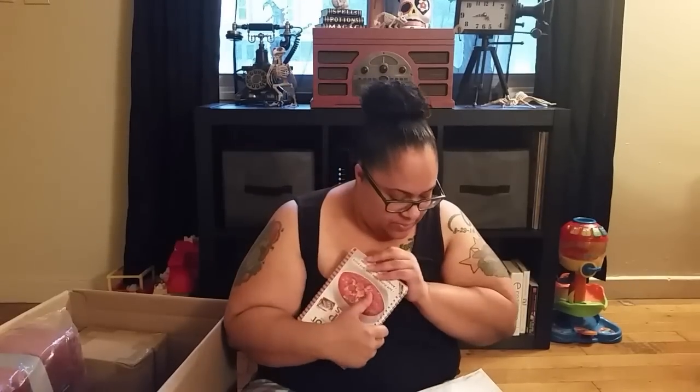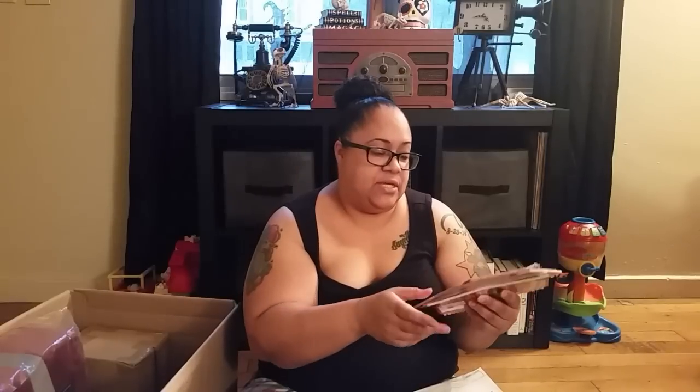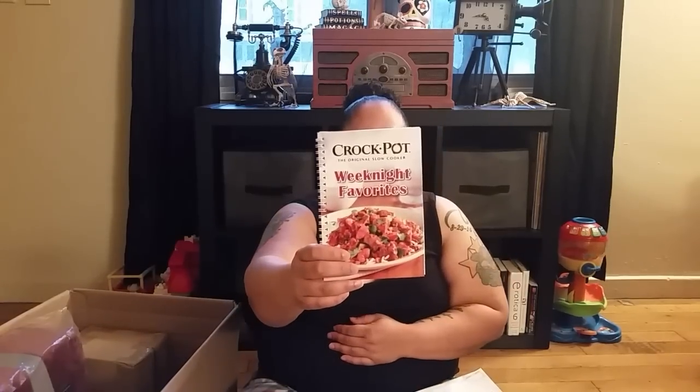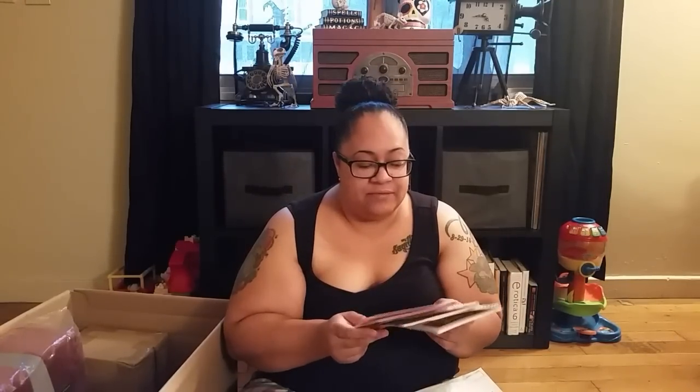And then I got a set of three crock pot cookbooks. This was really cheap — $6.98. I love crock pot meals, especially in the winter. I got 'Dump Recipes,' 'Five Ingredients or Less,' and 'Weeknight Favorites.' Some of you guys like watching cooking videos, so if there are recipes in here that I really love, I'm going to share them with you guys.